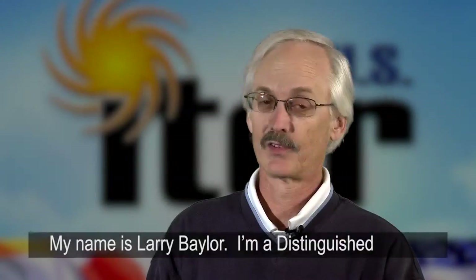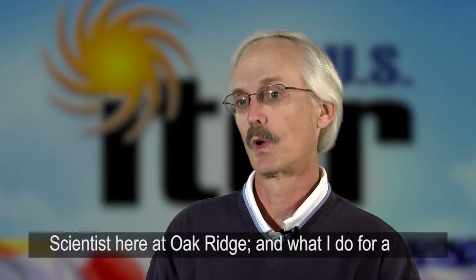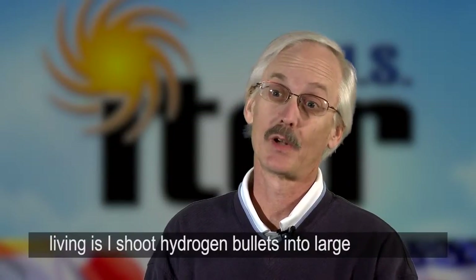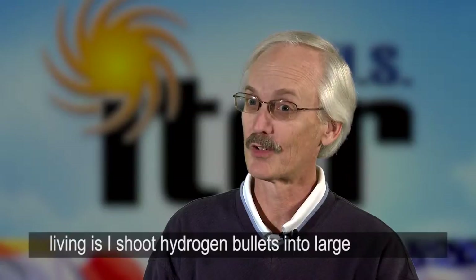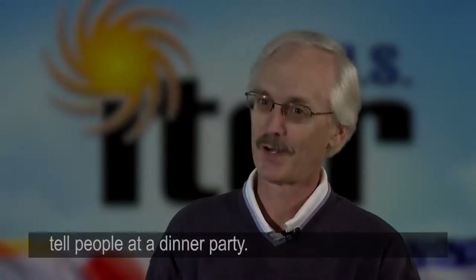My name is Larry Baylor. I'm a distinguished scientist here at Oak Ridge, and what I do for a living is I shoot hydrogen bullets into large donut-shaped plasmas. At least that's what I tell people at a dinner party.